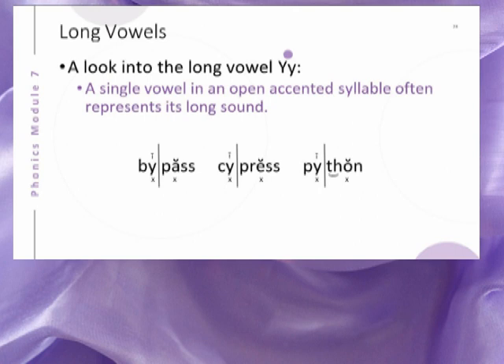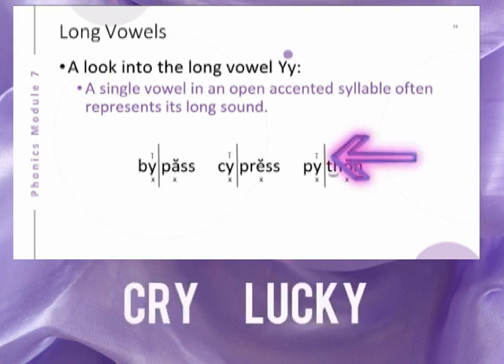Therefore, the Y would represent the sound of the long I in cry and the long E in lucky.